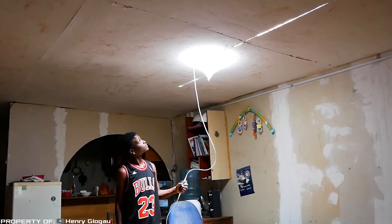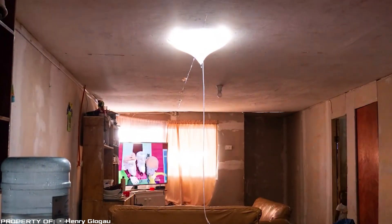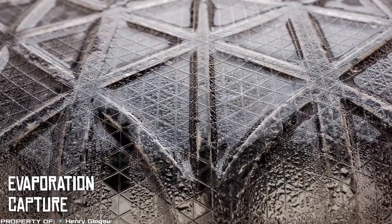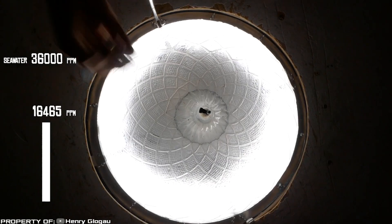At night, the remaining saline solution from the purification process is used to generate light. The device can purify 440 milliliters of water per day and is already actively used by residents of Chile and Afghanistan.